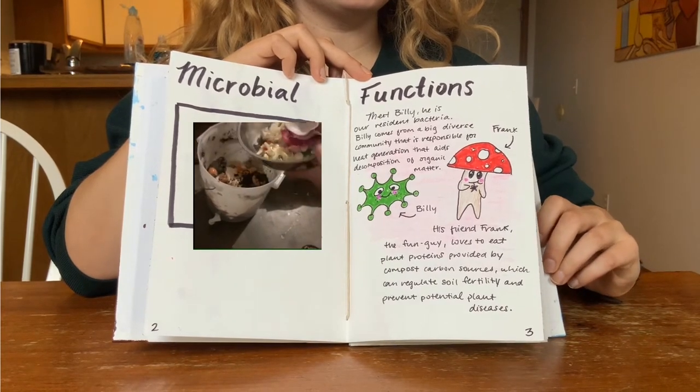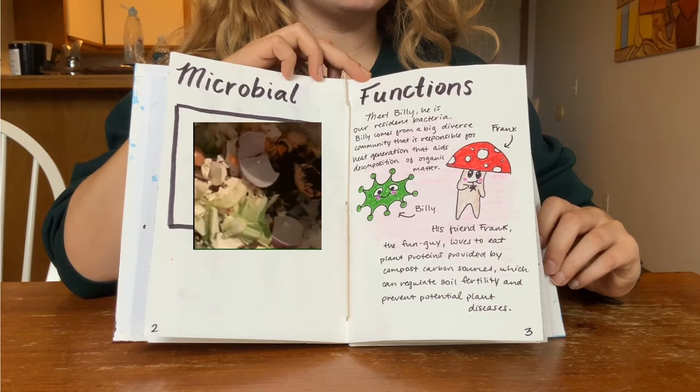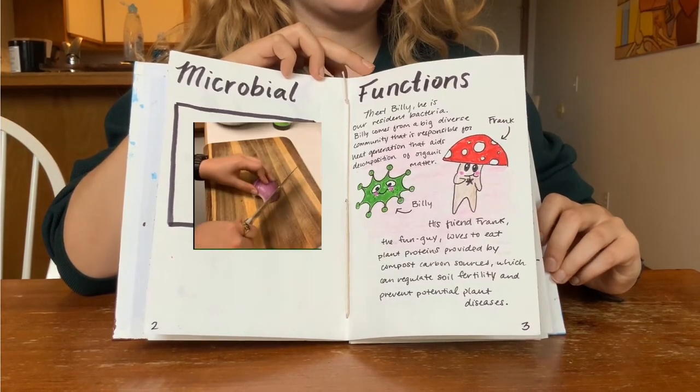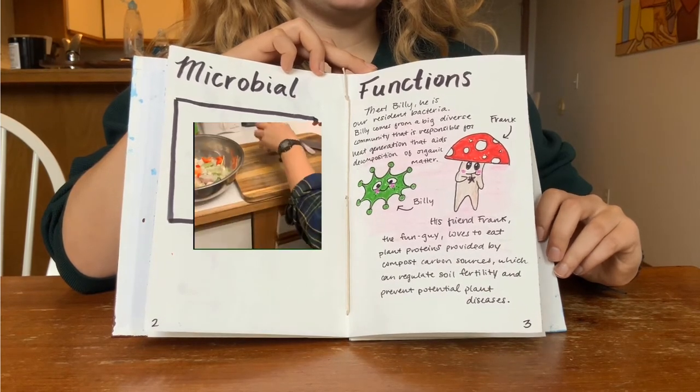This is Lindsay. She's going to show us how to properly compost. For lunch today she is eating a salad. She starts by cutting an onion, then gathers the food scraps and places them in her compost bin.